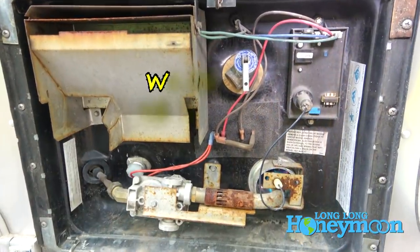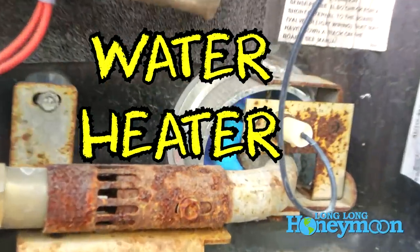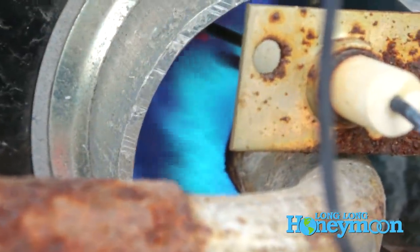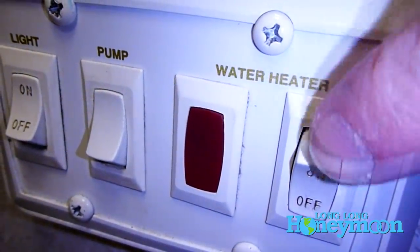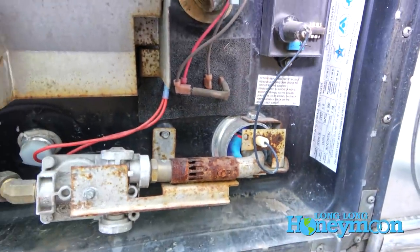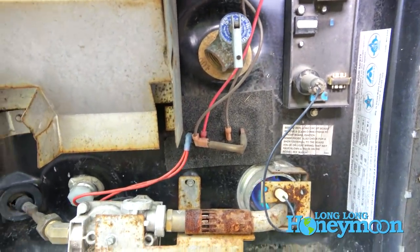The third appliance is our water heater. Our water heater can heat water using one of two fuel sources — we actually have two water heater switches: here's our propane water heater and here's our electrical. We often indulge in the propane, I have to admit, because it just does a better job heating the water faster. For a 17-year-old appliance, not too shabby.